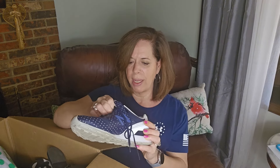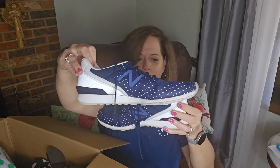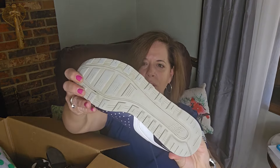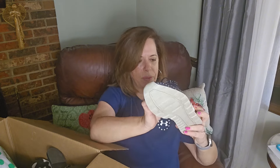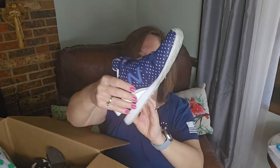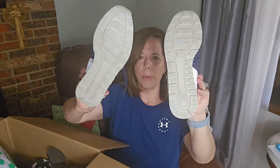We have a pair of New Balance, and these appear to be in okay shape — I wouldn't say great shape, they just really need cleaning. These are a size 8. But you can still see on the inside the name — polka dot. Not bad. Like I said, they just need some cleaning, that's it. The soles and everything appear to be in really good shape.